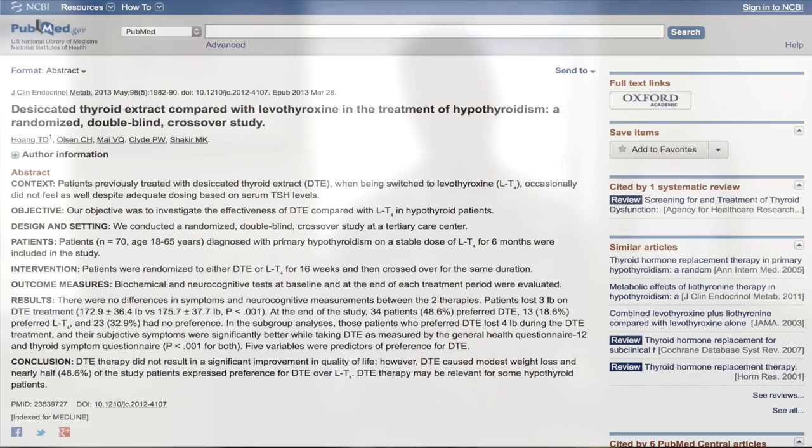Ones that only contain the T4 hormone and ones that contain T4 plus T3. A recent study was done that helps give us an appreciation for what type of response you may have to one compared to the other. This study was a placebo-controlled crossover trial. The placebo-controlled part means you don't know what you're getting, nor does the doctor, so the placebo effect has been guarded against.